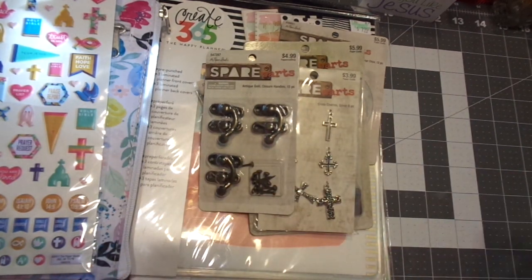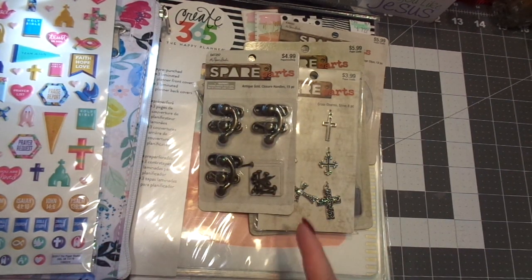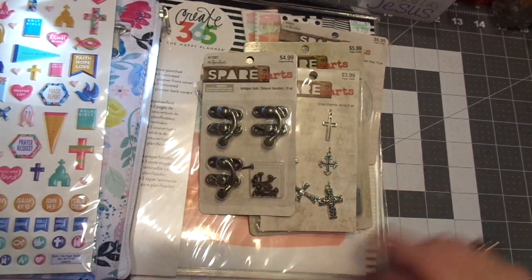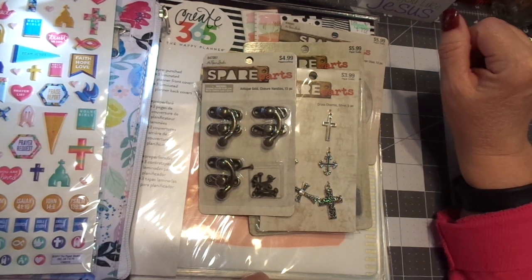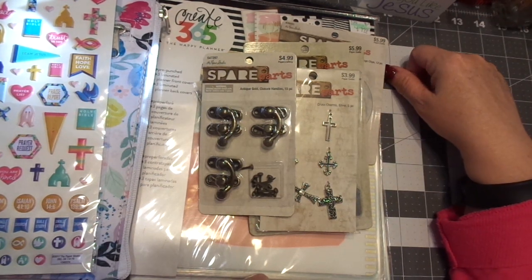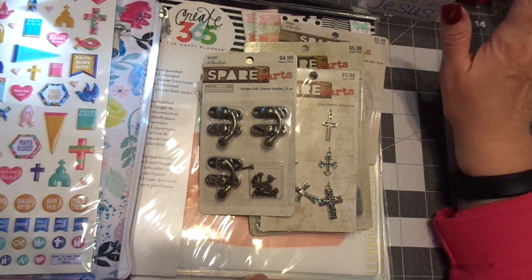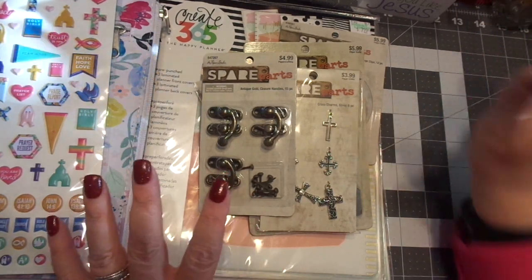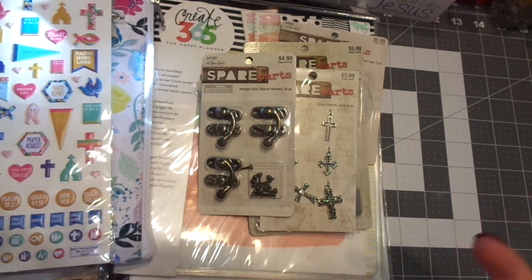Come on back — I have one more haul and it is the wedding haul, so I can't wait to share that with you. I hope you guys like this; if you did, please give it a thumbs up. If you are not subscribed, jump in — we would love to encourage you, that's what this channel is all about.